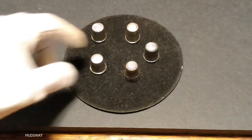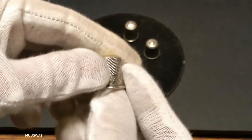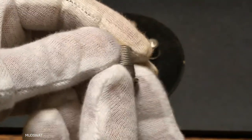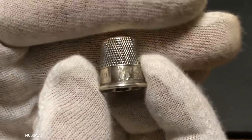Hello everyone, welcome to Poor Man Stacking. We're looking at a bunch of sterling thimbles. I got them in a great deal, but first let me say that I'm doing a giveaway, so make sure you go over to that video and enter. The link will be in the end of this video. So we're looking at sterling thimbles.